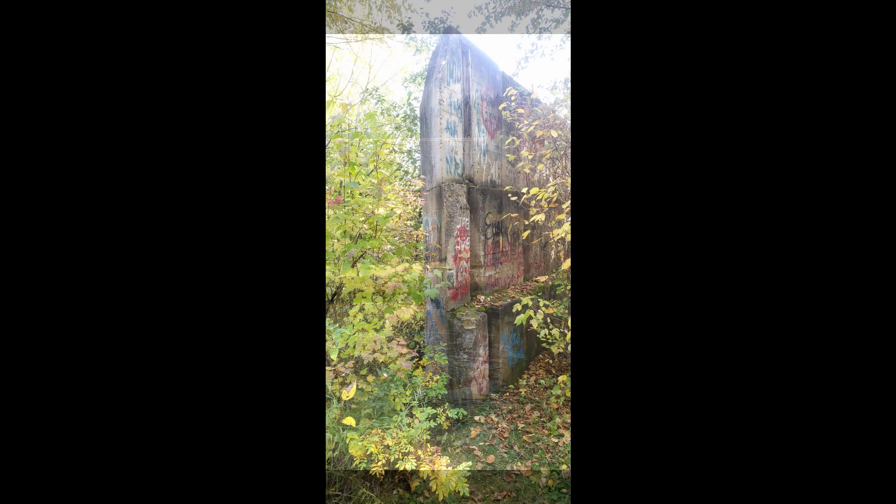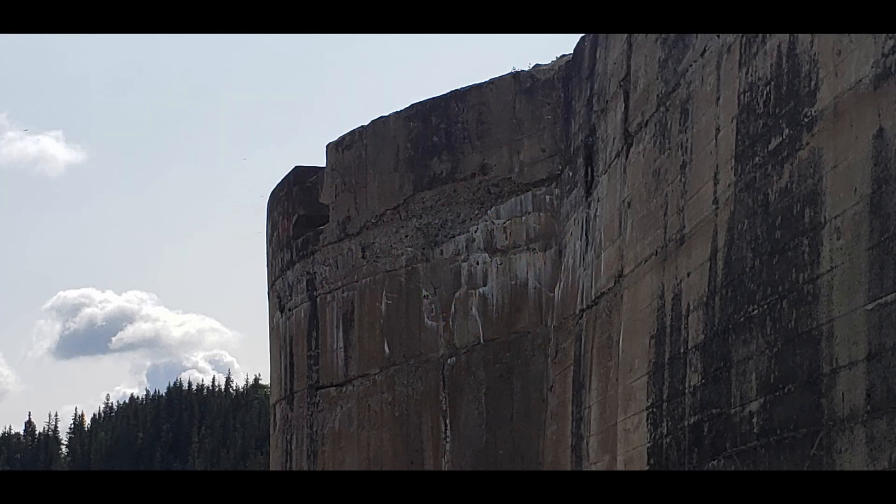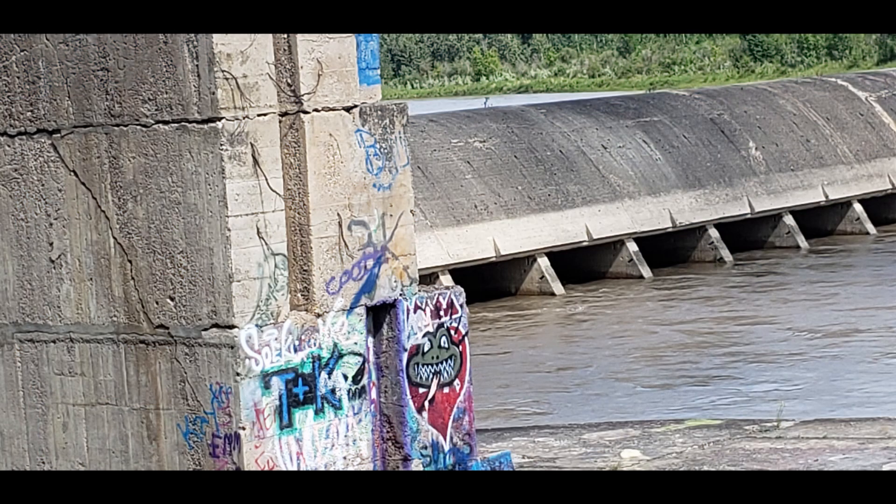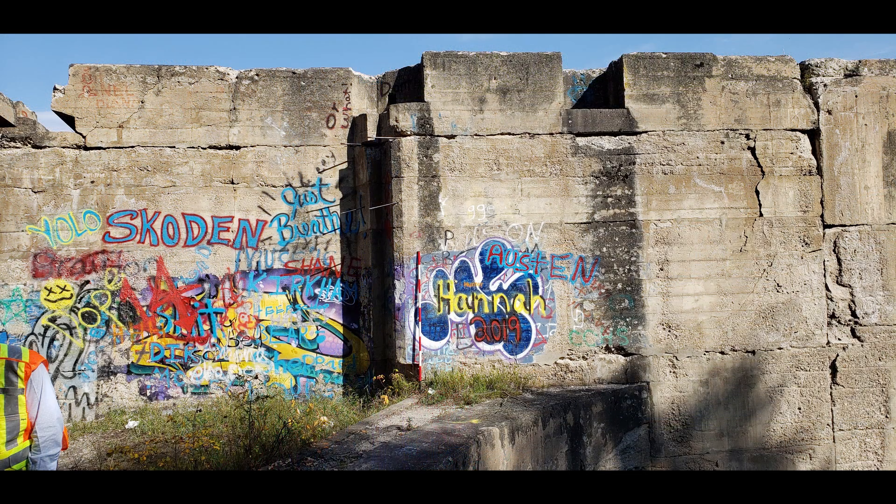The Coal Falls Dam construction project began in 1909. The project was abandoned in 1913 with only a third of the dam completed. The dam placed the city of Prince Albert in debt until 1965. Three million dollars was spent on the dam, or about 62 million dollars today. The debt created by the dam almost pushed the city of Prince Albert into bankruptcy.